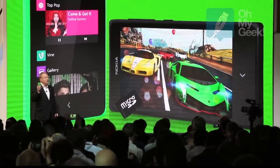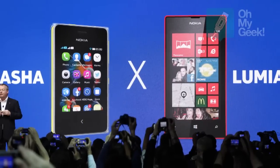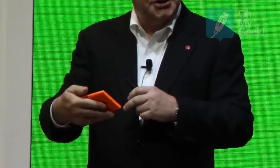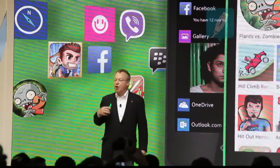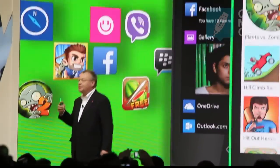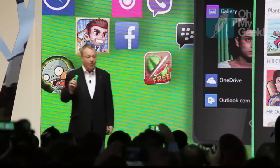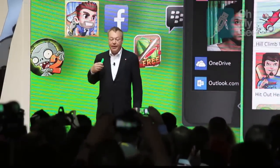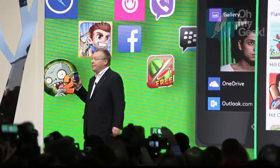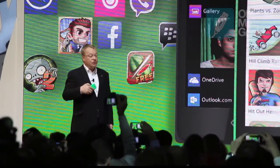We've preloaded some great applications on the Nokia X family, applications like Skype and Facebook. The Nokia X and X Plus are built on the Android Open Source Project software, which means people have access to hundreds of thousands of applications right out of the box. With AOSP, we benefit from the Android app and hardware ecosystems, but we have differentiated by adding our own services and user experience.